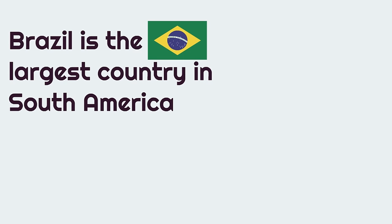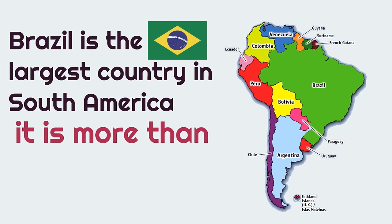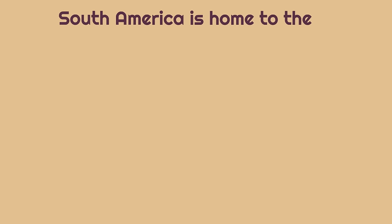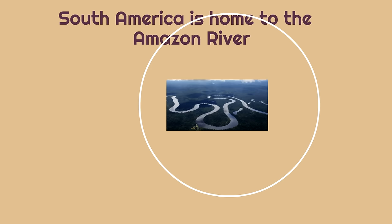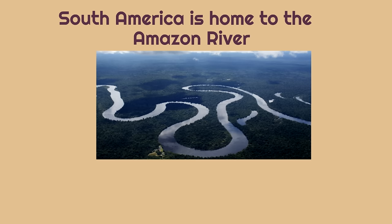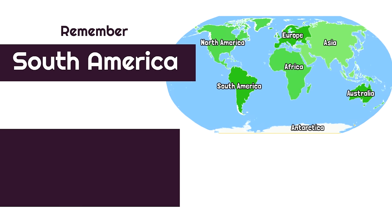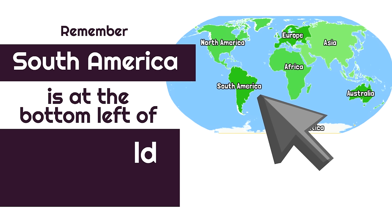Brazil is the largest country in South America — it is more than half the size of the whole continent, and it's almost the size of the United States of America. South America is also home to the Amazon River; only the Nile River in Africa is longer than the Amazon. Remember, South America is at the bottom left of the world map.